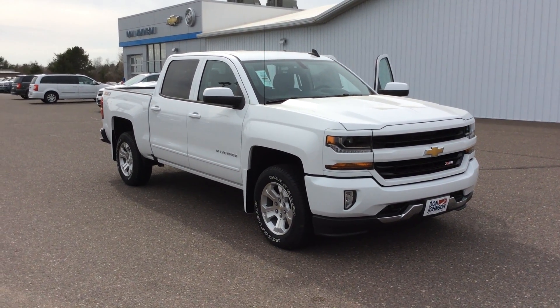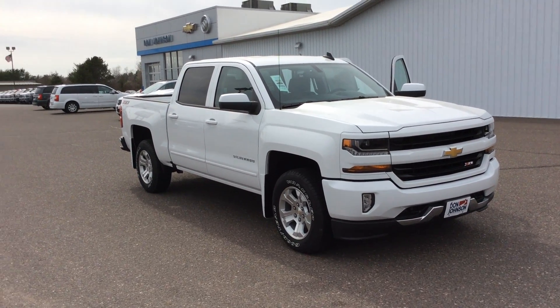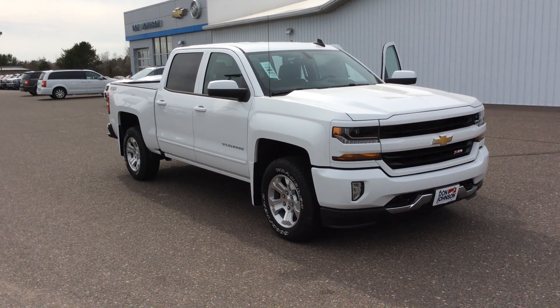Hello everyone and thank you for tuning in. My name is Todd Anderson here at Don Johnson Hayward Motors in Hayward, Wisconsin. Today I'm going to tell you about this 2016 Chevy Silverado Crew Cab Z71.